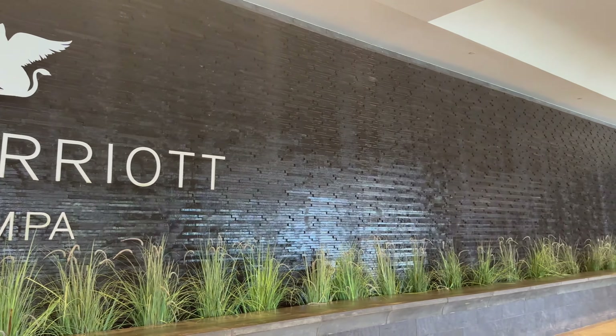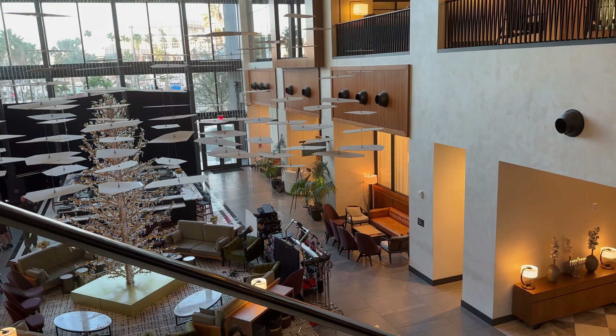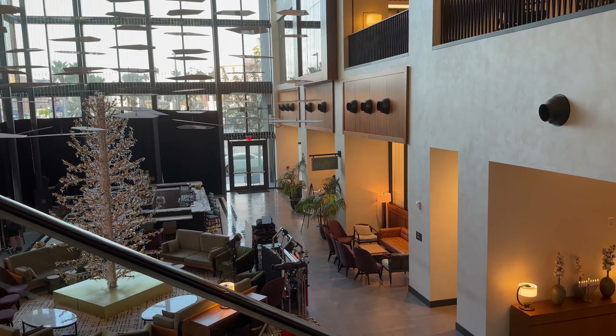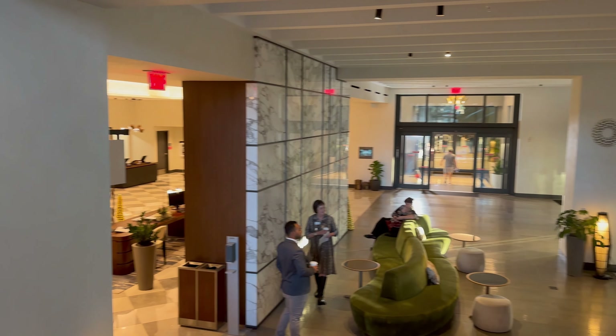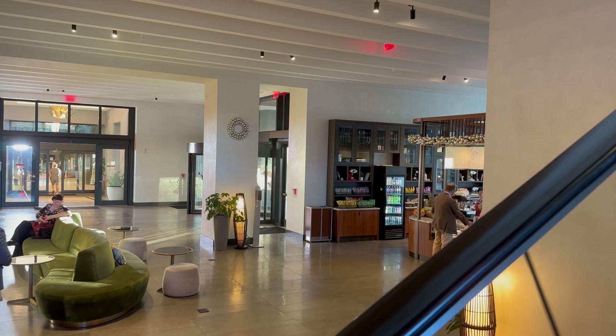Everything feels really fresh here. I love the entrance with this cascading waterfall. The lobby is nice and large and they have a nice bar right there. We're going to take you through all the public spaces of the property as well as my big suite upgrade that I got as a Titanium Elite. I was staying here on points for 42,000 points a night, which I thought was a pretty good deal.